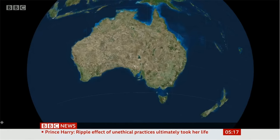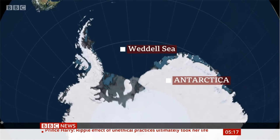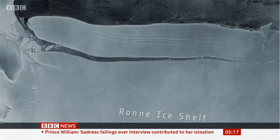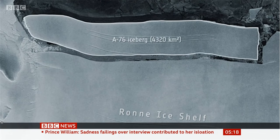A giant slab of ice, bigger than the Spanish island of Mallorca, has sheared off from the frozen edge of Antarctica into the Weddell Sea, becoming the largest iceberg afloat in the world. The newly carved iceberg, which scientists are calling A76, has a surface area that spans over 4,000 square kilometres and was spotted in recent satellite images by the European Space Agency.